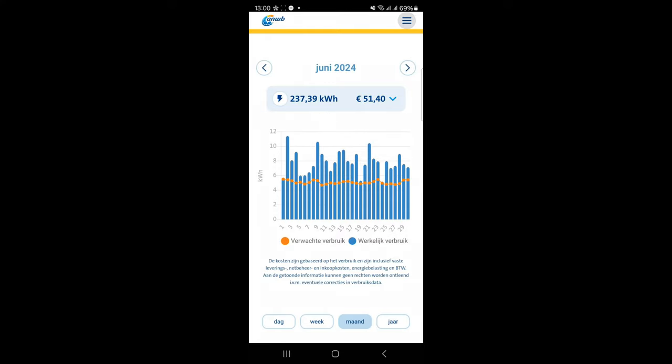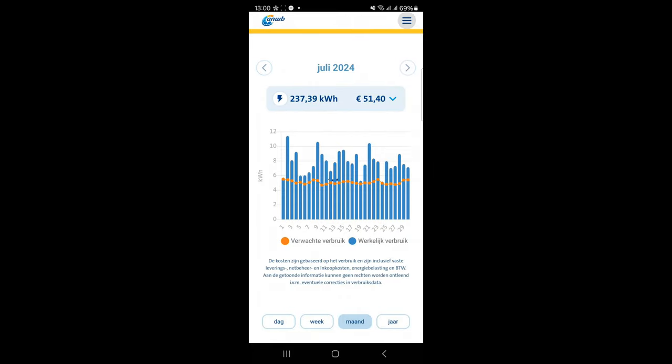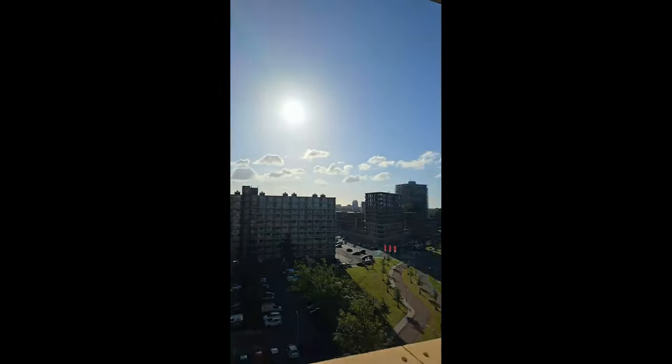In May it was 219 kilowatt hours and in April almost 300, so you can see from nearly 300 down to 240 — that's 60 kilowatt hours less, which makes sense. You can really see the difference clearly here.